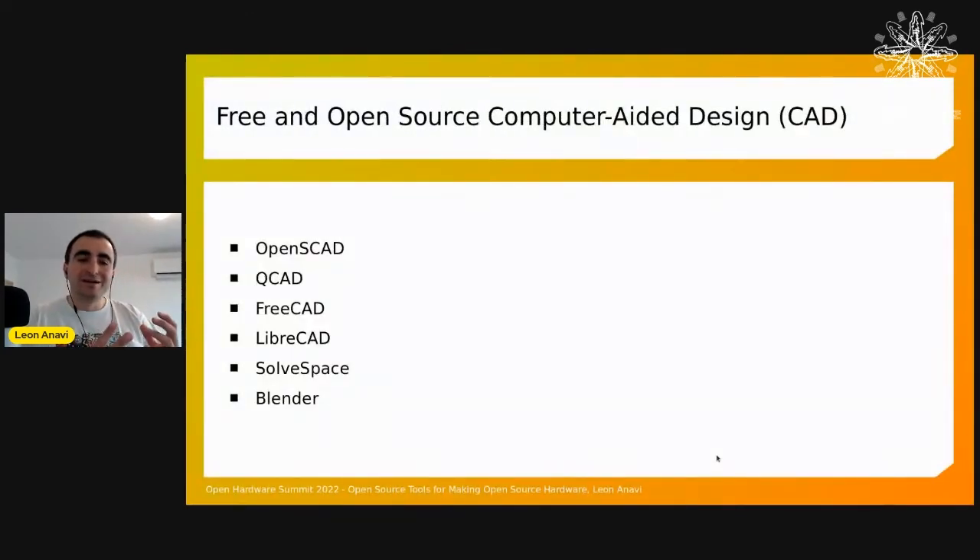What about cases? For me, cases are the most difficult part, but we have many open source tools for designing mechanical parts and 3D models, such as OpenSCAD — which I like because it's like programming to make 3D objects — as well as QCad, FreeCAD, LibreCAD, SolveSpace, and Blender. Blender wasn't originally designed for mechanical work, but someone with Blender skills can design models and 3D print them.